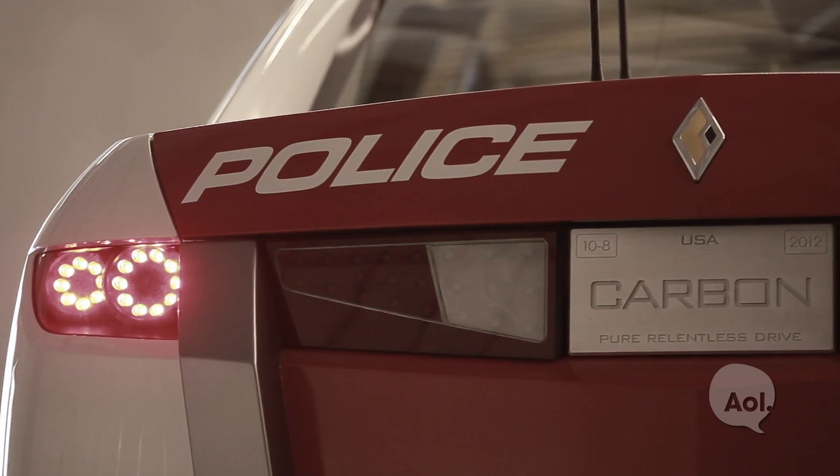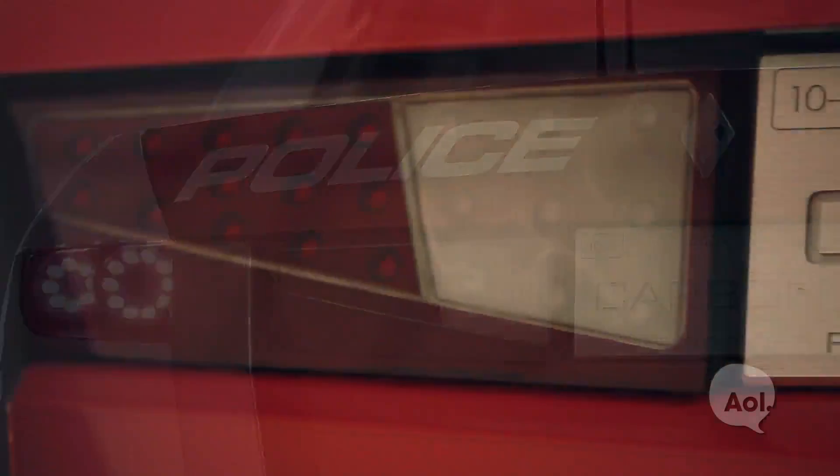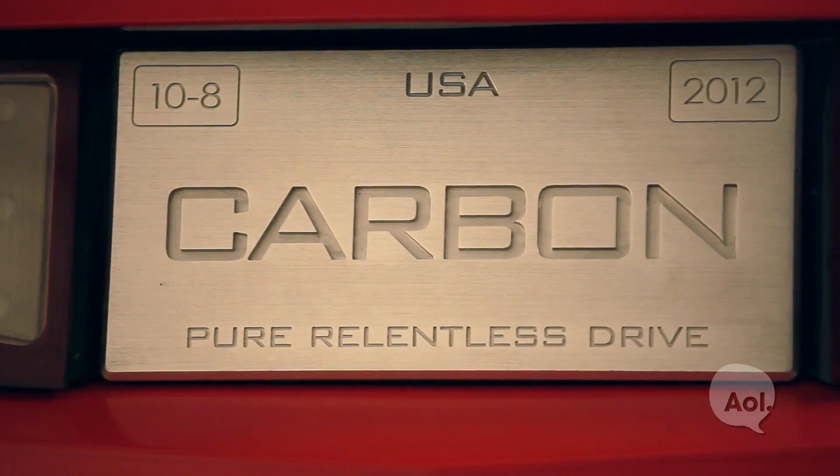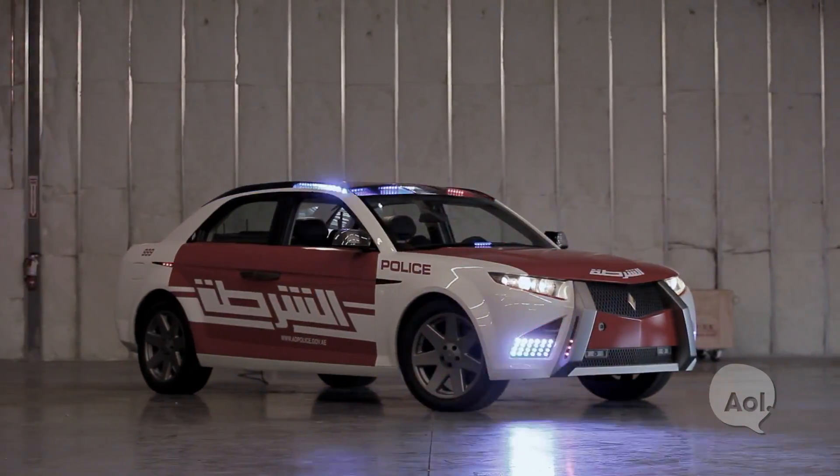Unfortunately, after shooting this episode, Carbon Motors shut down operations. Not an uncommon occurrence in the automotive startup space, but hopefully they were able to highlight the need for a purpose-built police vehicle, and maybe another company will pick up where they left off. For TransLogic, I'm Bradley Hasemeyer — see you next time.